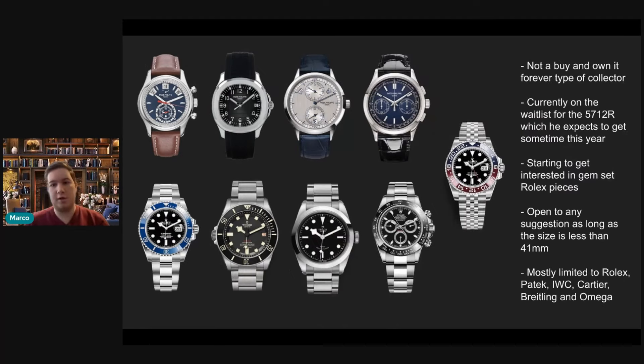Diving into his situation: he says he's not a buy-and-own-it-forever type of collector, so he's not afraid to get in and out of pieces. He's currently on the waitlist for the 5712R, which he's hoping to get sometime this year. With rising prices of the Nautilus on the secondary market, he's not 100% sure if the AD will allocate him. He's also starting to get interested in gem set Rolex pieces, and he's mostly limited to Rolex, Patek, IWC, Cartier, Breitling, and Omega.